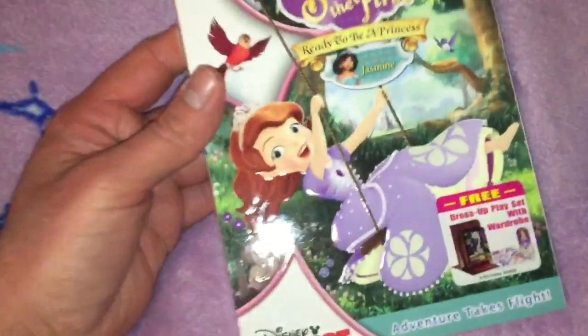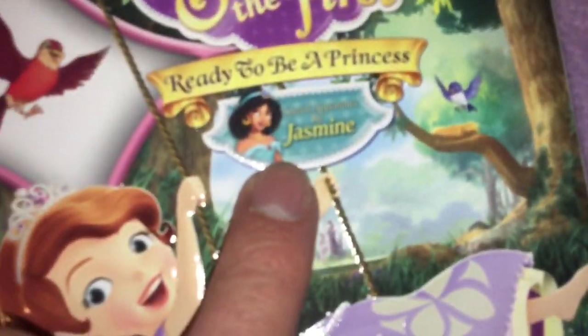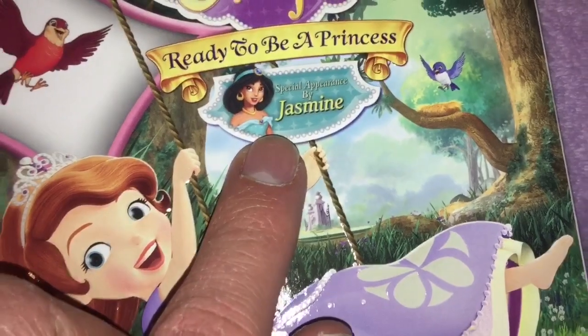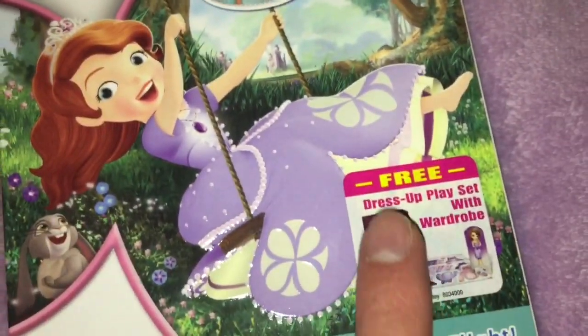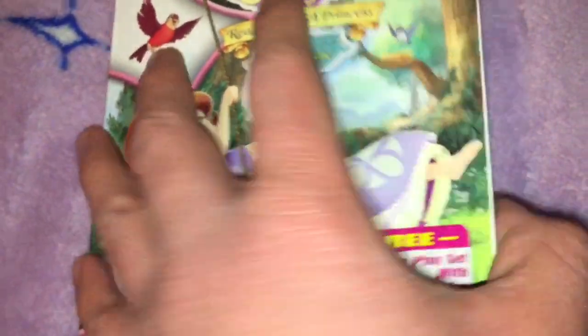This is Sophia the First, Ready to be a Princess. Featuring a special appearance by Jasmine. And it includes a dress-up playset with a wardrobe. Adventure takes flight. You have Princess Sophia right there.